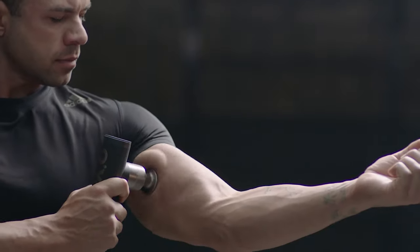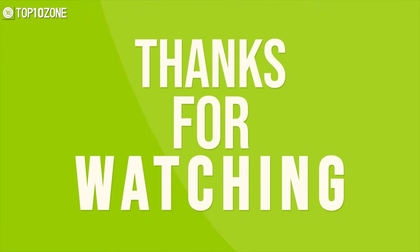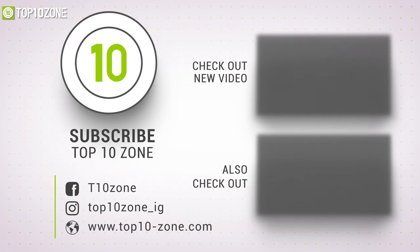So that was our list of the top 10 best health gadgets just for you. Thanks for watching! Like, comment, and share with your friends if you found this video helpful. Subscribe to our channel if you want more videos like this on your feed.